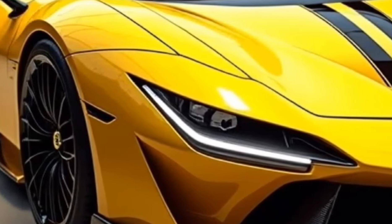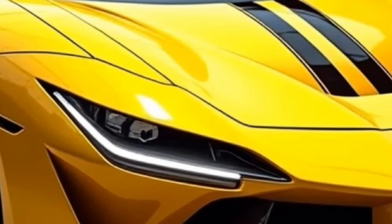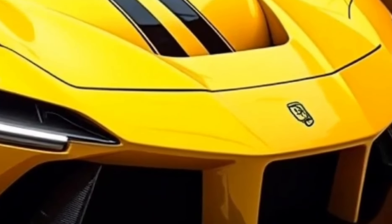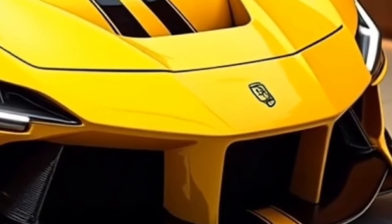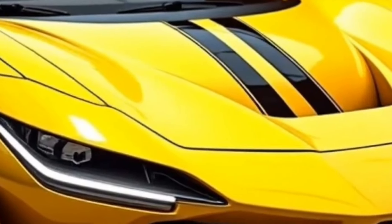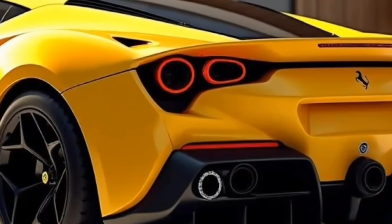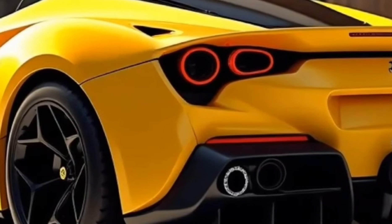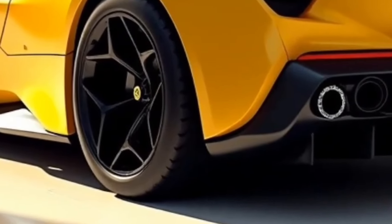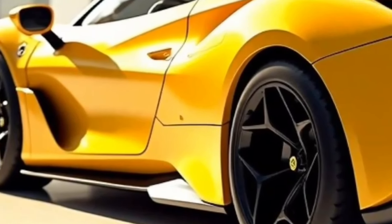The exterior design of the Ferrari F80 is both radical and elegant. Ferrari is known for crafting iconic car designs, and the F80 is no exception — it evolves Ferrari's previous design language while pushing the envelope further. The F80 boasts a sleek and aggressive silhouette with a low-slung stance. The body is crafted primarily from carbon fiber and composite materials, making it lightweight while maintaining structural rigidity.